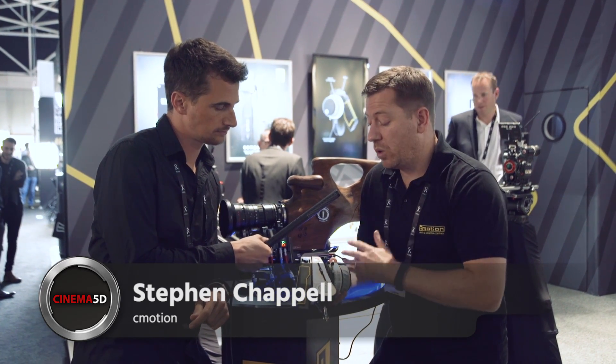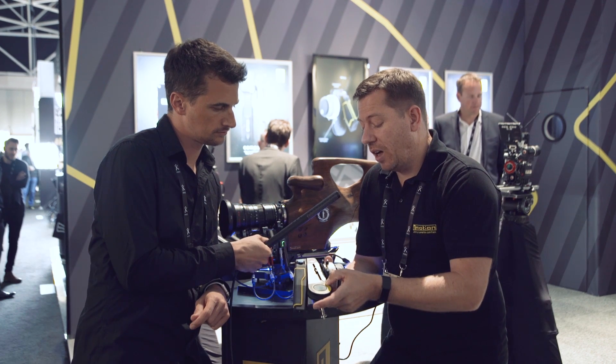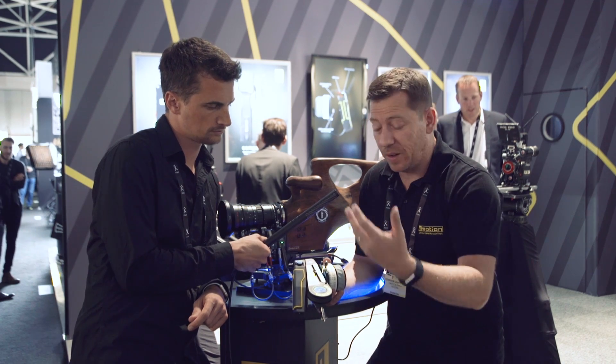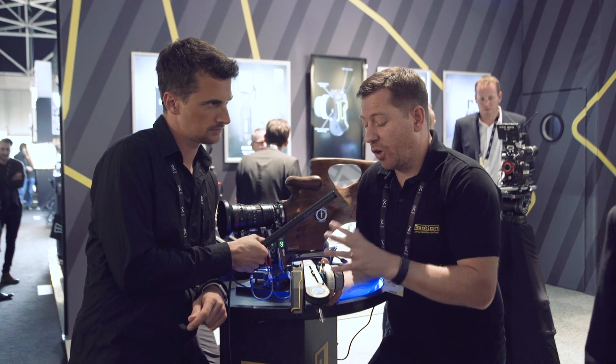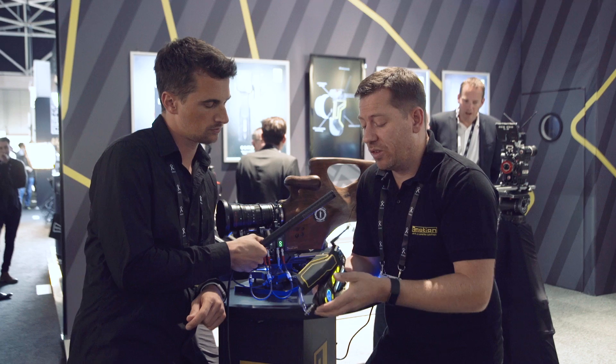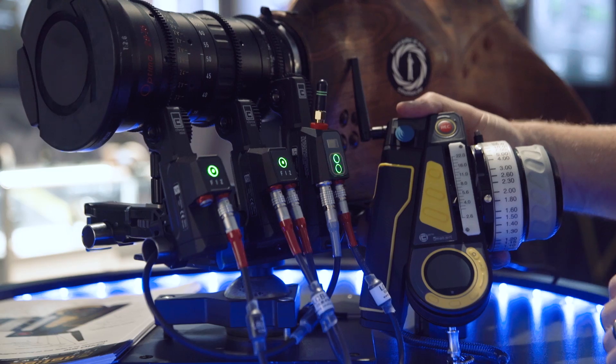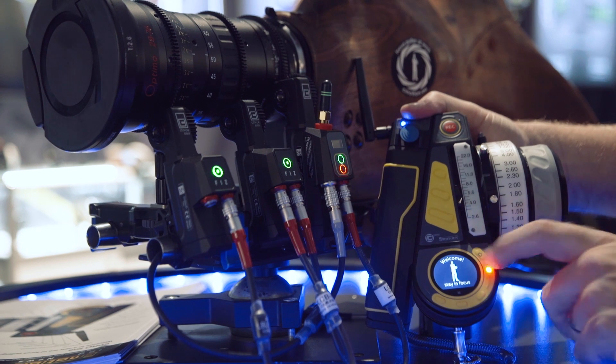They've developed a new motor and a new hand unit — the C-Pro. The design concept is very ergonomic, making it nice and well balanced for all-day use. They've integrated a design that replicates something very similar to the A-frame from 15 years ago when C-Motion was formed, so it's very natural to hold.